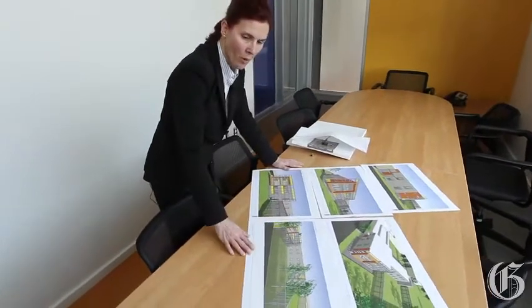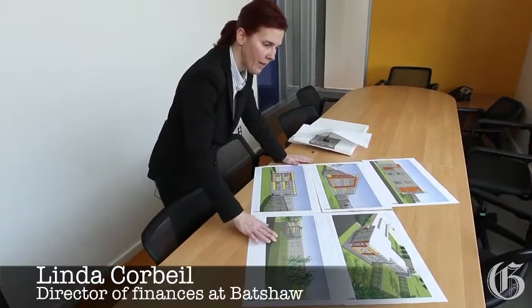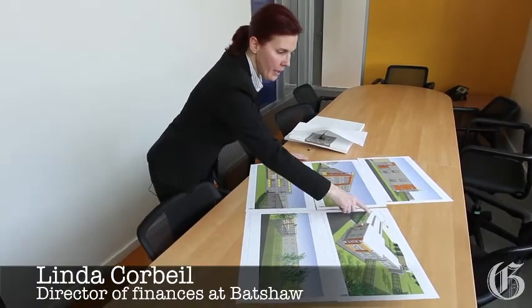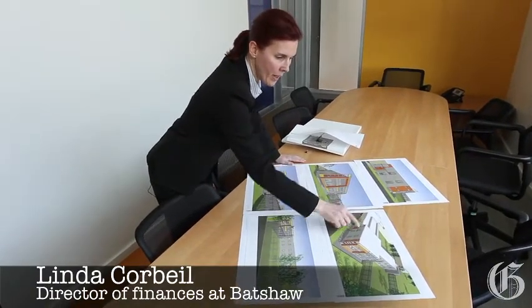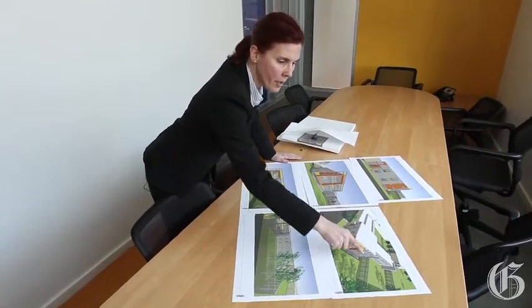This is the drawing of what we want to do for our two closed units in Dorval. Here is the section where we are right now, and this is where the two new units would be built.